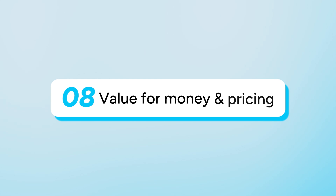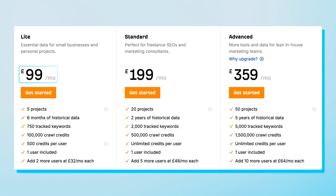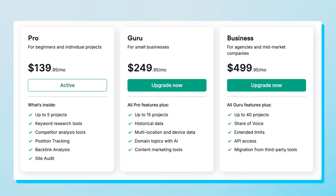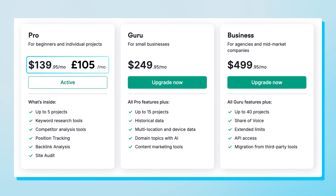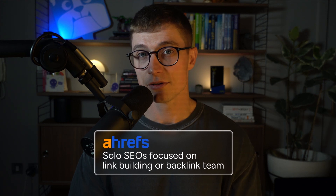Now for the finale — value for money and pricing. Ahrefs starts at £99 per month, but key features like daily rank tracking, API access, and extra users cost more. SEMrush starts higher at about £105 per month, but includes more out-of-the-box, like daily rank tracking, content tools, and integrations. Ahrefs is ideal for solo SEOs focused on link building, while SEMrush suits agencies and content-heavy teams who need all-in-one functionality. Thanks for watching — I hope this helps you decide between Ahrefs and SEMrush, and I'll see you in the next video.